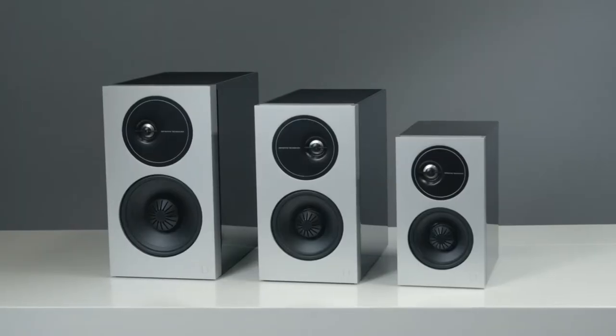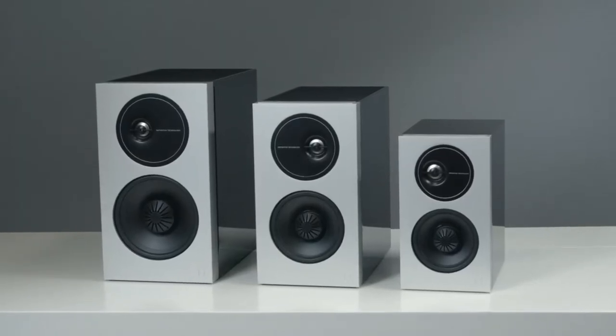Here we have our Definitive Technology Demand Series high-performance bookshelf speakers, engineered to deliver full-range sound and precise imaging with modern elegant styling to match. The Demand Series includes three bookshelf speaker models: the large D11, medium D9, and small D7.